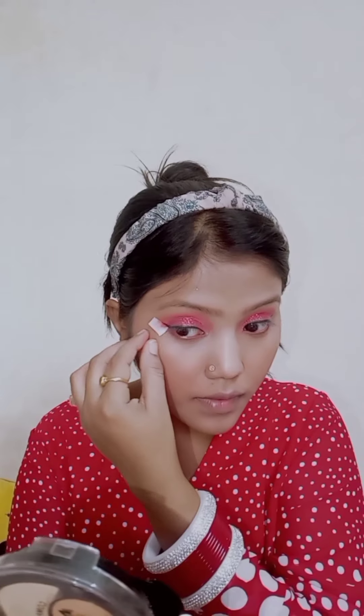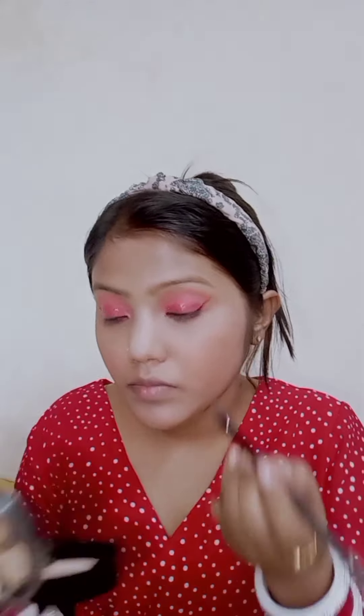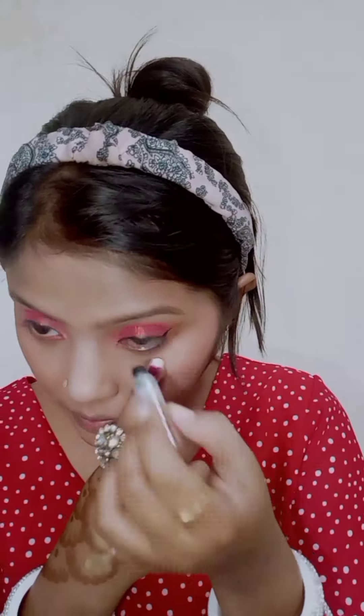So guys, after that I will use some glitters on my eyes. Almost I had completed my eye makeup, then I will remove this tape. Then guys, I will put some red colors over here and a little bit of highlighter also. So guys, after that I will put kajal on my eye. Then guys, I will put highlighter on my cheeks, nose, forehead and under eyebrows.